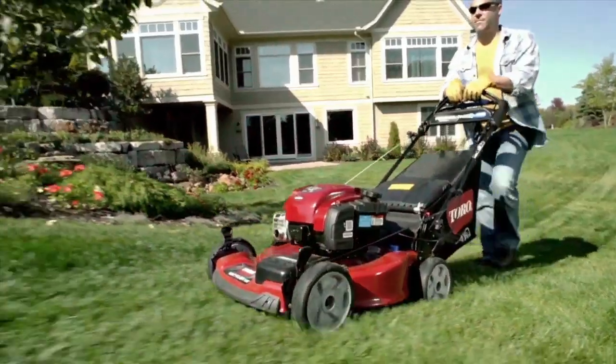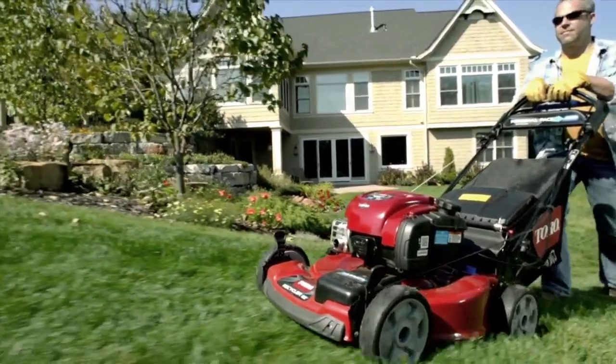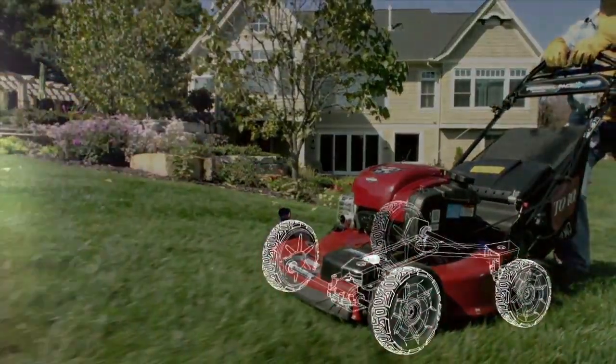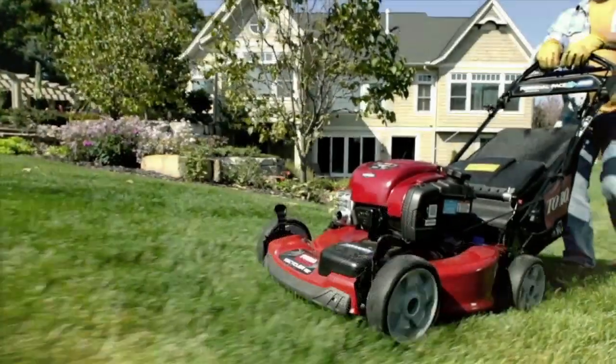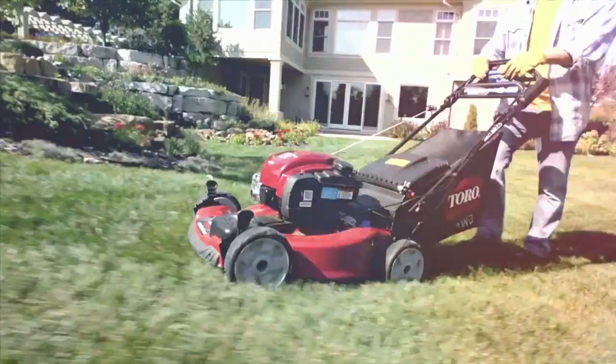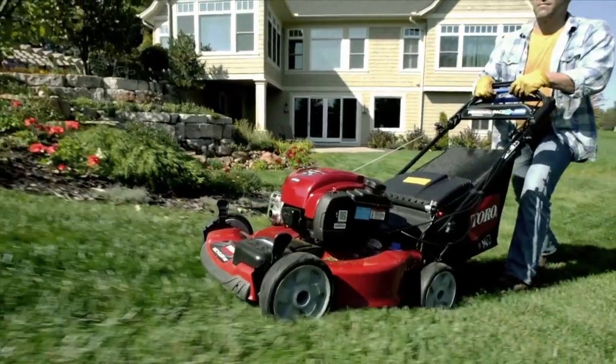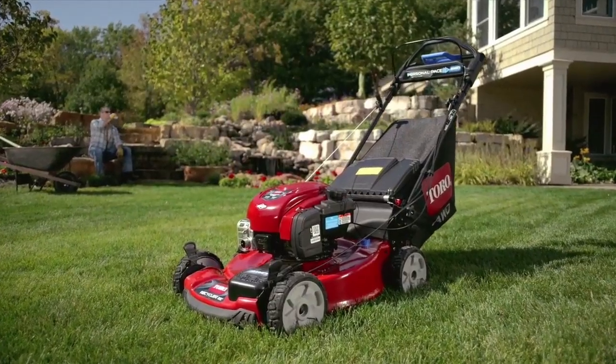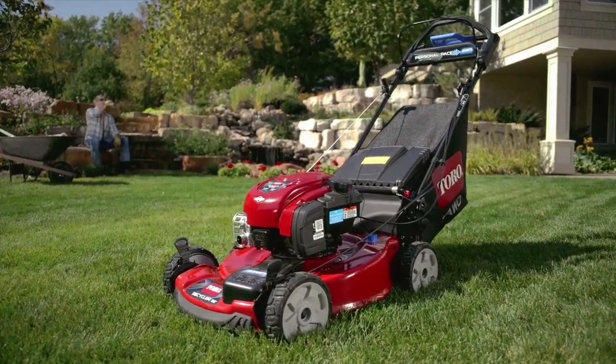And when you need extra traction, Toro's all-wheel drive system delivers. With dual variable transmissions, the front and rear wheels engage independently, distributing the right amount of traction when you need it. Get the best of both worlds with power and maneuverability for real-world mowing conditions with the all-wheel drive recycler mower, only from Toro.